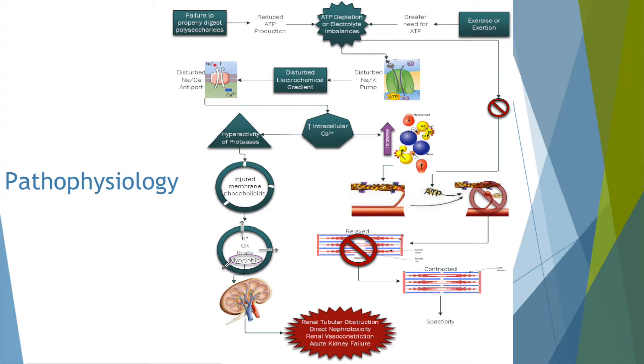The myoglobin then goes to the kidneys and causes renal tubular obstruction, direct nephrotoxicity, renal vasoconstriction, or acute kidney failure in extreme cases. The increased calcium levels also increase myosin binding to the actin filaments in the muscle cells, leading to increased contraction. Additionally, ATP depletion prevents the myosin from detaching from the actin filaments, causing the muscles to be in a constant state of contraction — leading to the muscle spasticity seen during an attack.